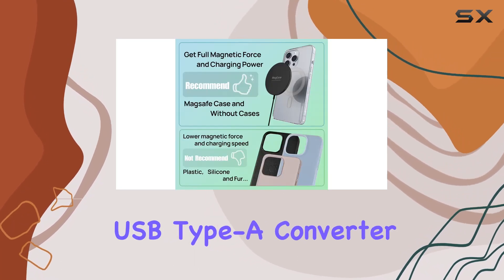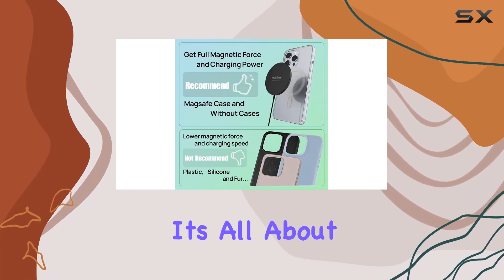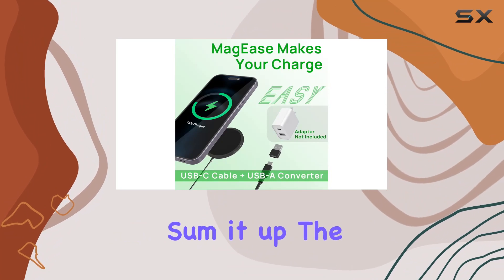It also includes a USB Type-A converter for added convenience. It's all about flexibility.